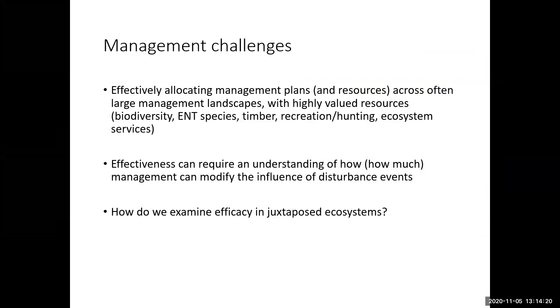Implementing active fire management is a real challenge — planning for it, having the resources, people, money, and time. We're often managing really large landscapes with many different types of valued resources, whether it's diversity, endangered species, timber production, or various ecosystem services. Understanding this effectiveness requires us to understand not just how, but how much management can modify the influence of different types of disturbance events related to climate.